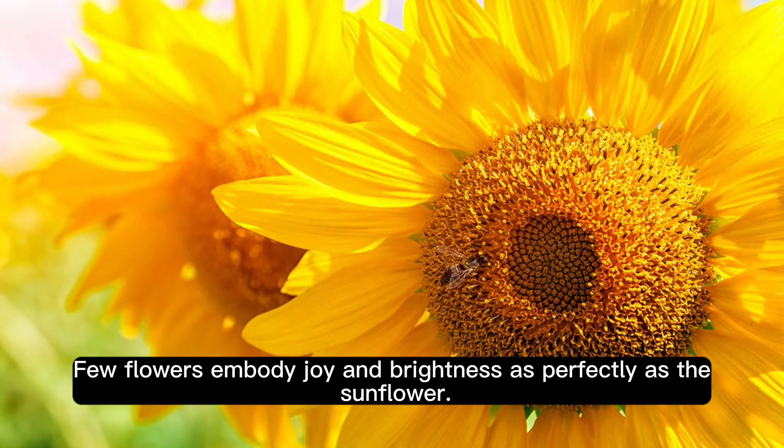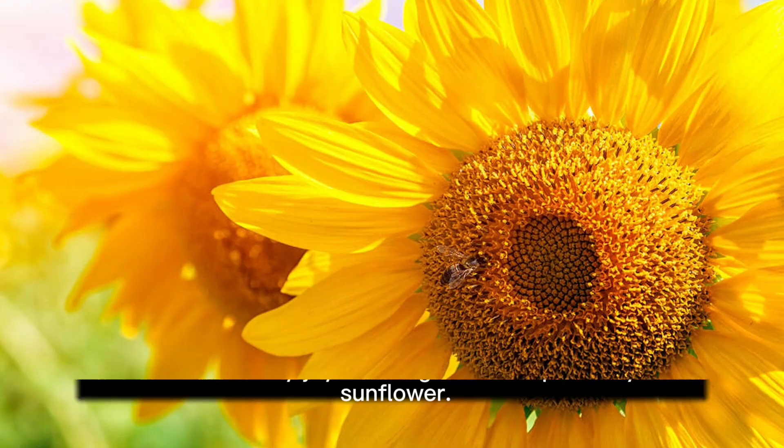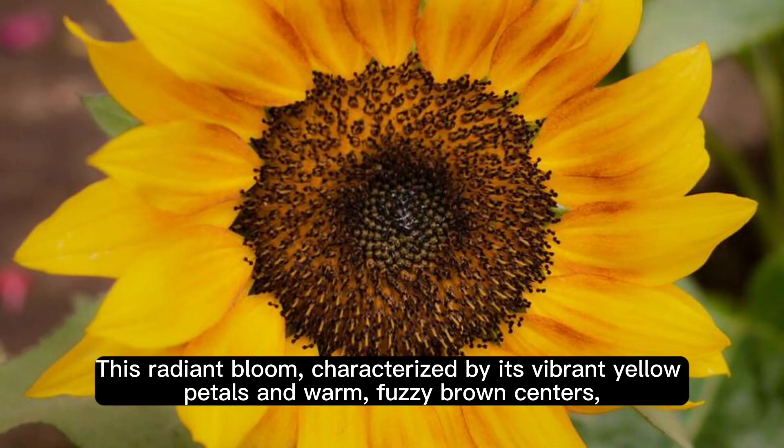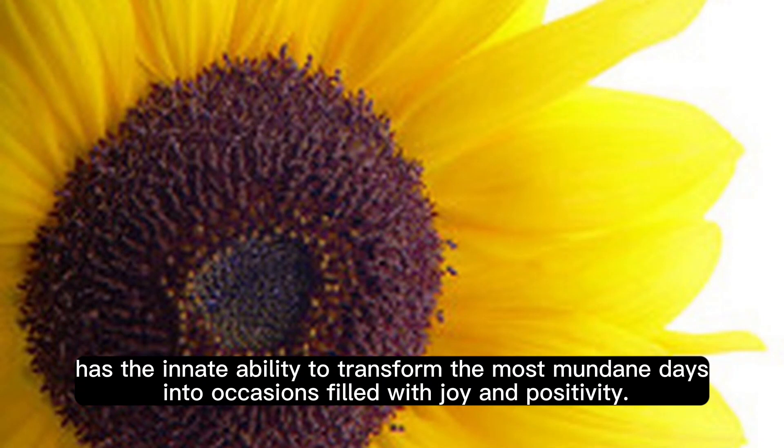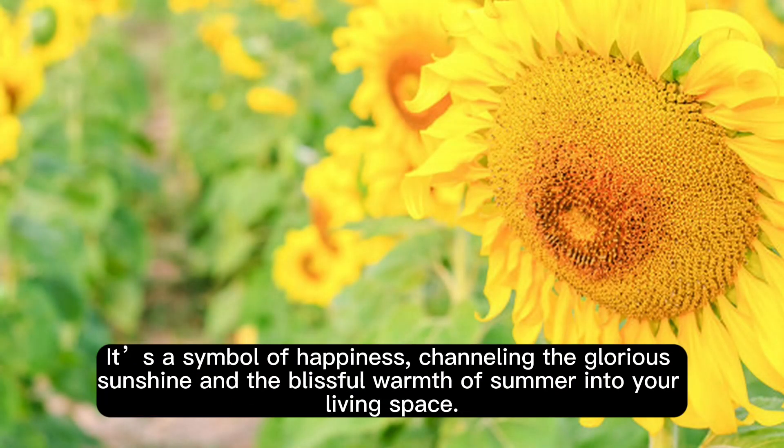Few flowers embody joy and brightness as perfectly as the sunflower. This radiant bloom, characterized by its vibrant yellow petals and warm, fuzzy brown centers, has the innate ability to transform the most mundane days into occasions filled with joy and positivity. It's a symbol of happiness, channeling the glorious sunshine and the blissful warmth of summer into your living space.